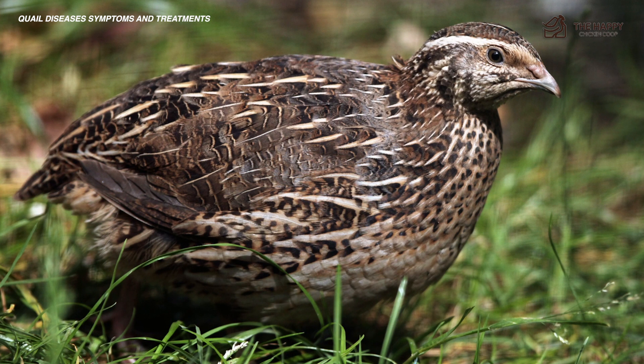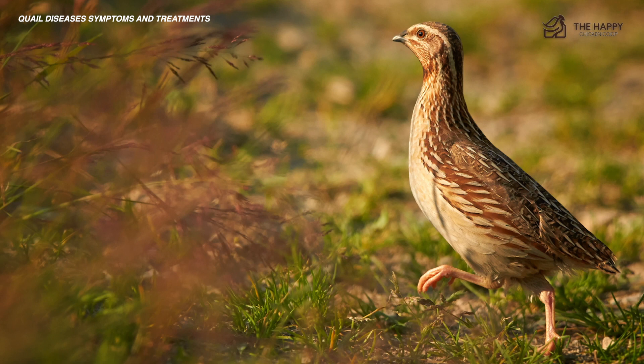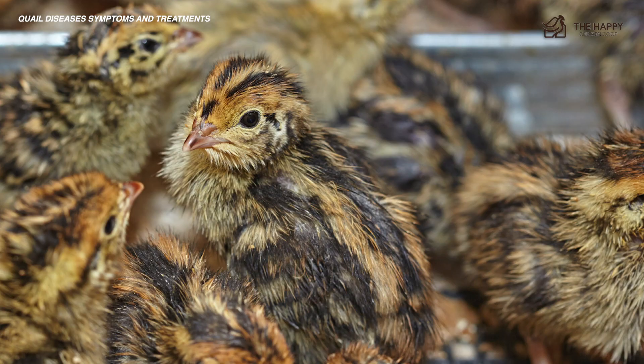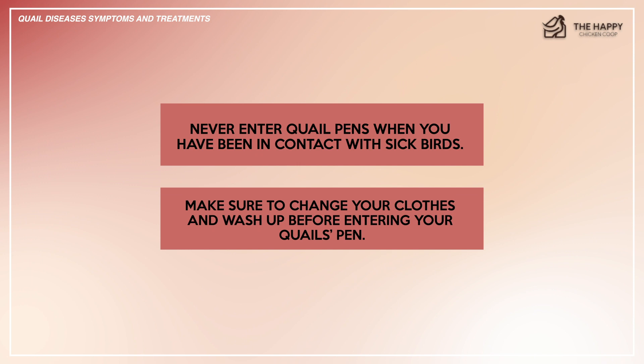The treatment is to consult a veterinarian to obtain antibiotics. The sooner you get a diagnosis and can treat your birds with antibiotics, the better. As far as prevention goes, the best way to prevent the spread of coryza is to keep your quail separate from other birds. Never enter quail pens when you have been in contact with other sick birds — make sure you change your clothes and wash up before entering your quail's pen. Keep chickens and quail separated because chickens can be silent carriers of the disease.